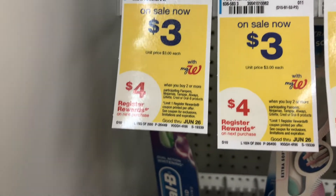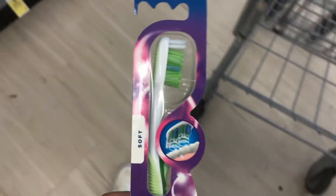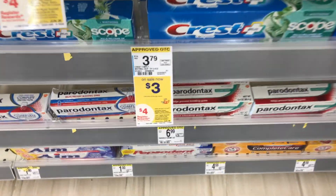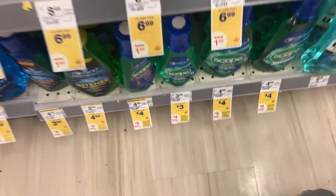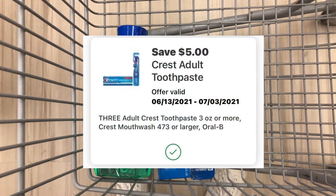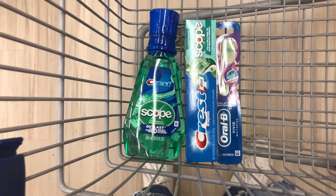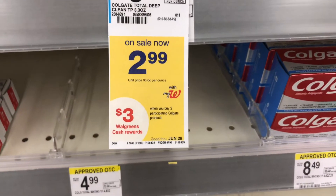The first deal we're going to pick up is on the Crest products. Select Crest are on sale for $3, and when you buy two you get a $4 register reward. I'm going to pick up one toothbrush, one toothpaste, and one mouthwash at $3 each. I have a digital coupon for $5 off three, so these three should total $9, minus that coupon I pay $4 and get back a $4 register reward — making them completely free.